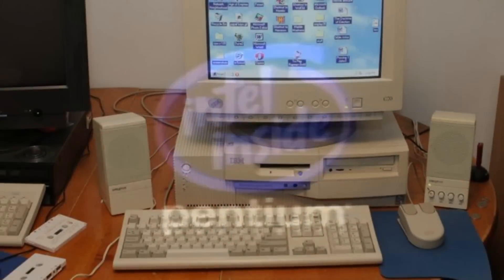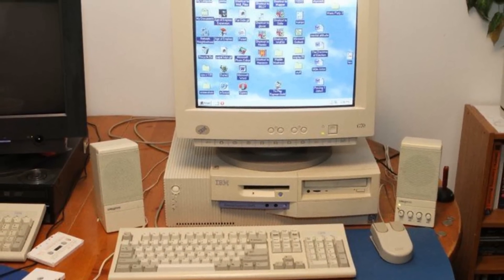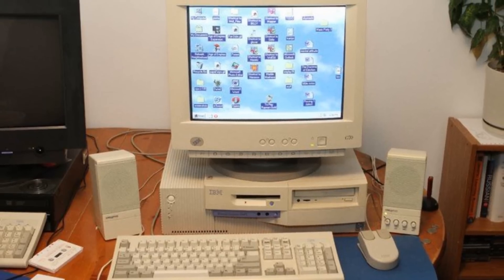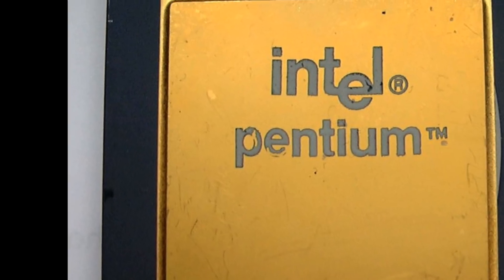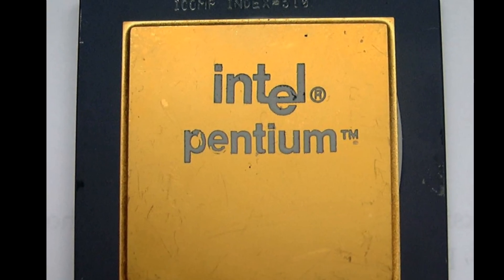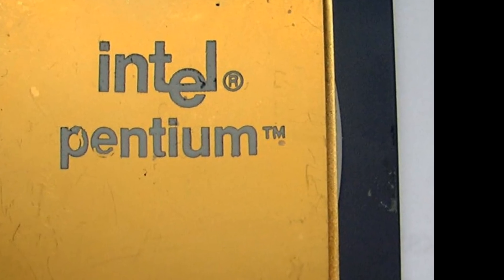The Intel folks were just plain running up against some physical design barriers. The Pentium showed its heat requirements in technical specifications. According to Intel, the 60 and 66MHz Pentium should be expected to generate enough heat to bring the chip to 85 degrees centigrade, and that's about 185 degrees Fahrenheit.